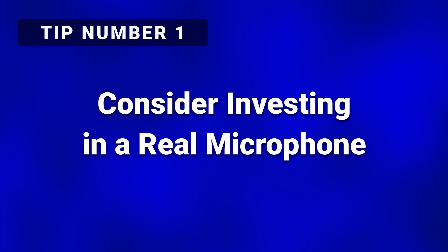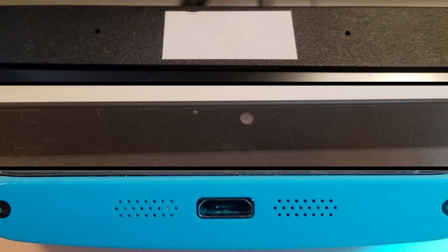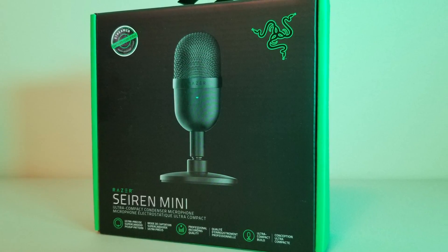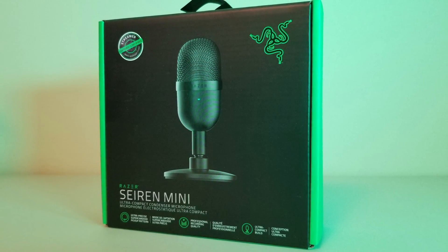Tip number one: consider investing in a real microphone. The little built-in mics on laptops, tablets, and phones are really not great when it comes to quality. Just about any standalone USB microphone will provide far superior recording straight out of the box.